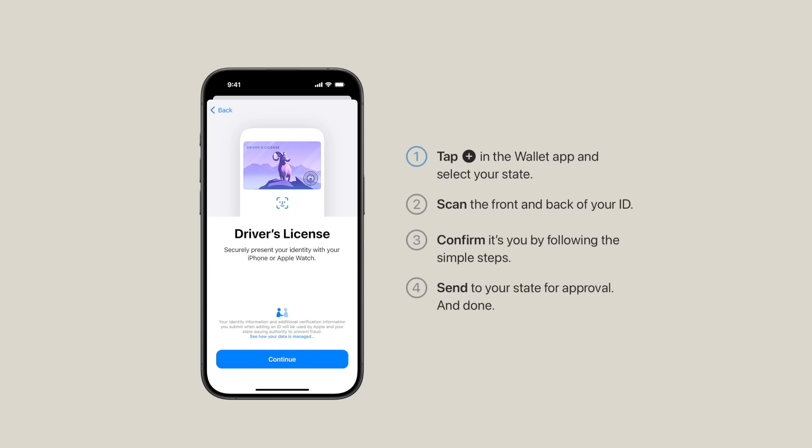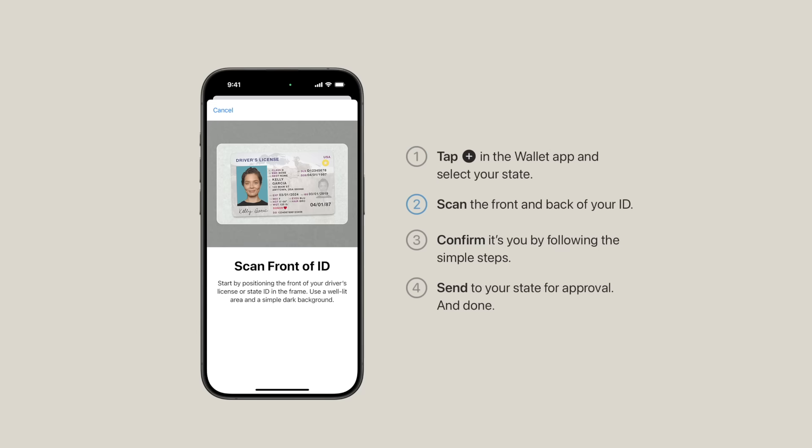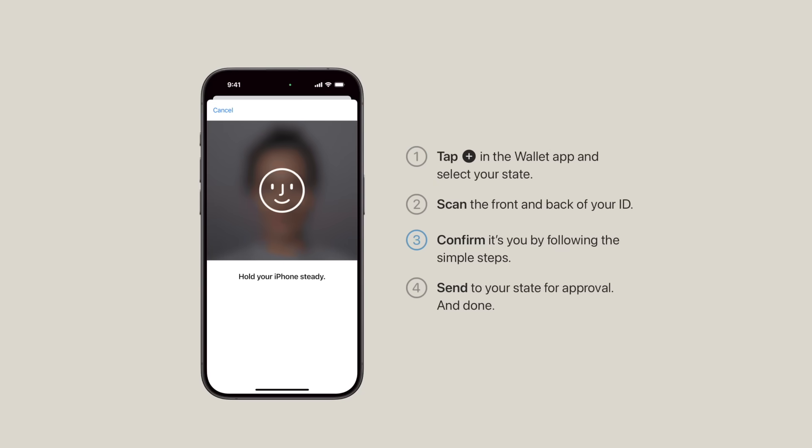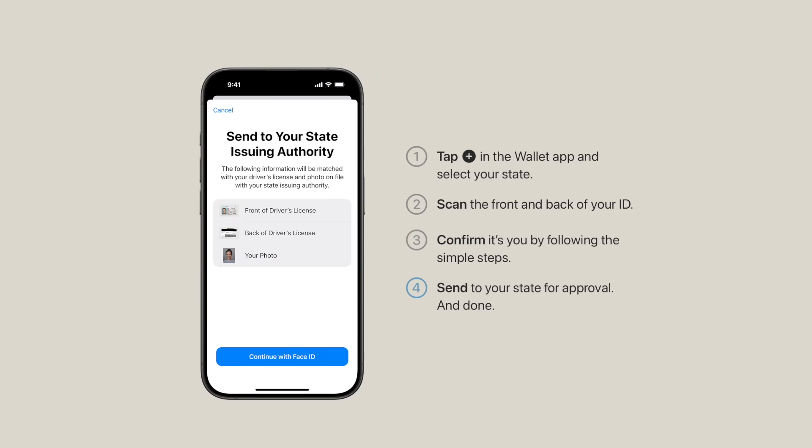Adding your driver's license to Apple Wallet is super easy to do. Just open the Wallet app, tap the plus button in the top right-hand corner, and then tap on driver's license and ID cards. It'll walk you through the process, including scanning the front and back of your ID, then scanning your face to verify it matches. Once that's done, it verifies it with the BMV and you're on your way.